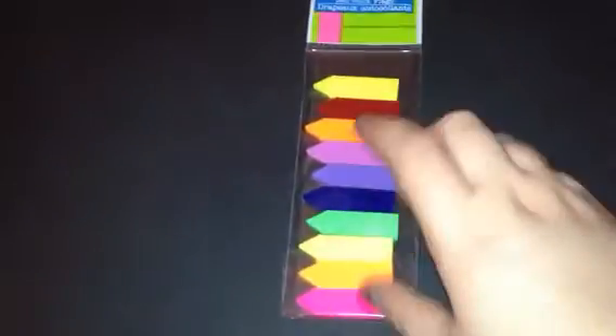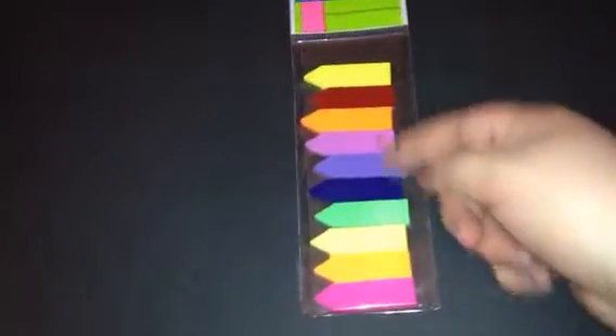The next thing I got were these really cute post-it notes. They're like stick flags and they will look really good in my planner.